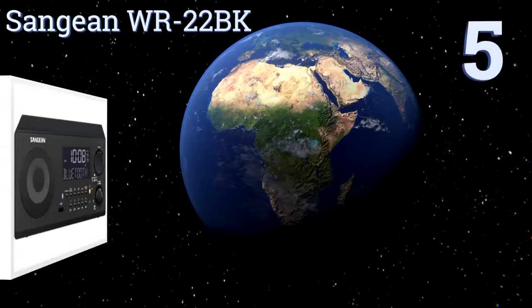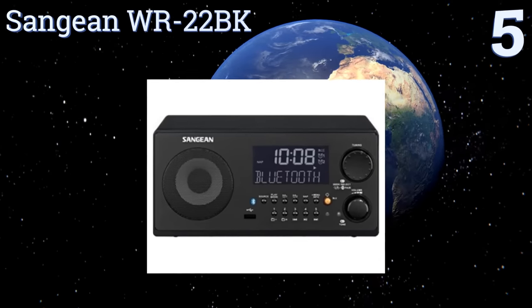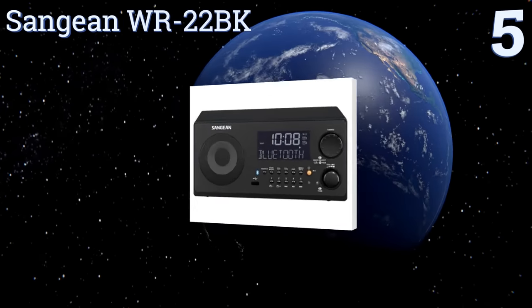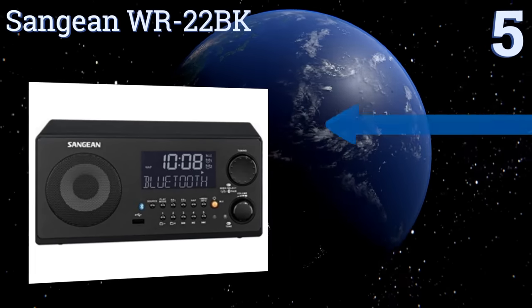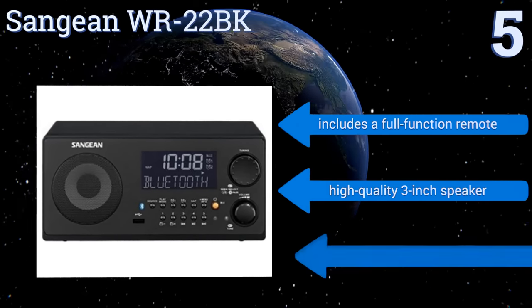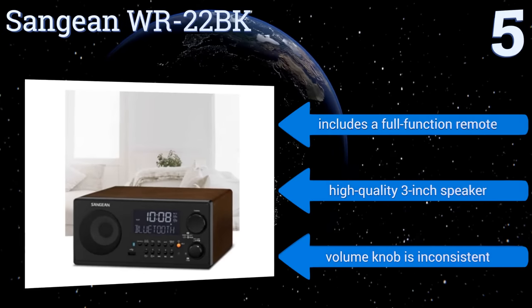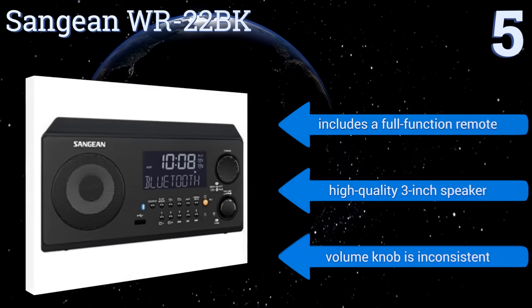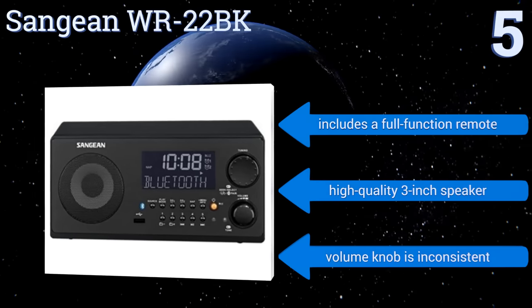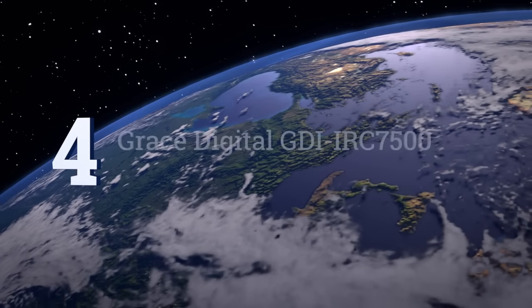Halfway up the list at number five, the Sangean NWR22BK delivers exceptional, jaw-dropping sound in a compact size. The tuner displays useful information like song titles and artists, and the unit comes complete with an external telescopic antenna for clearer reception. It includes a full-function remote and a high-quality 3-inch speaker, but the volume knob is inconsistent.